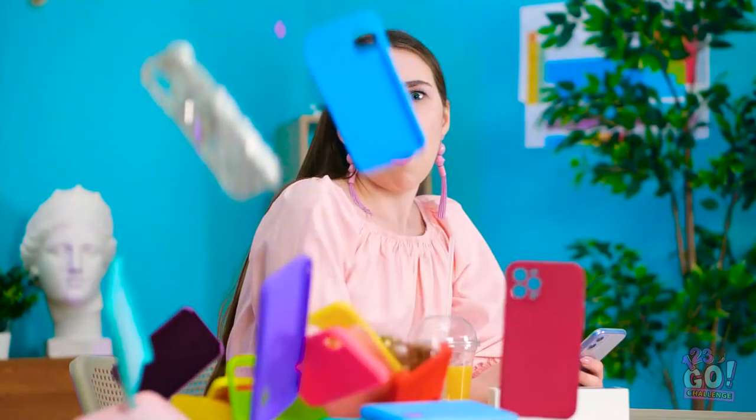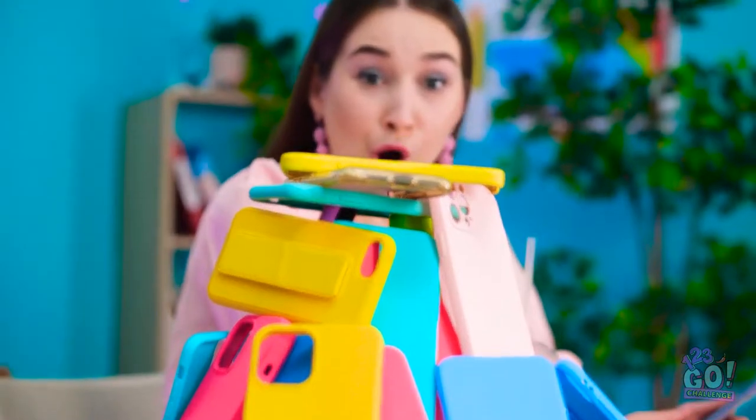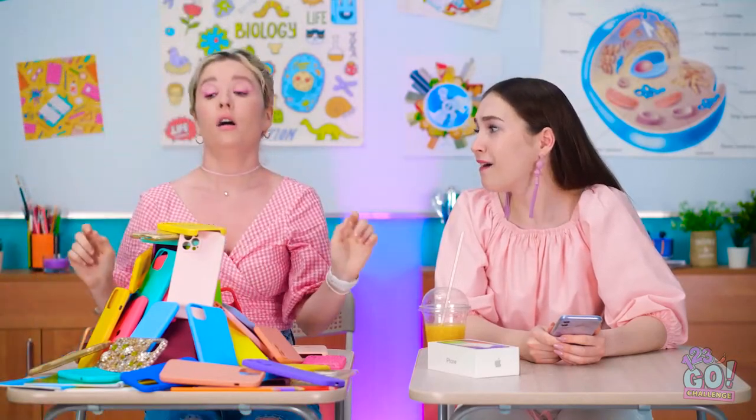What are you even talking about? So be it! All my cases! Woah! There's so many of them! There! See? Cases are pretty, too! Wow! I'm really impressed! Well, now I'm kinda bummed out about my new phone!